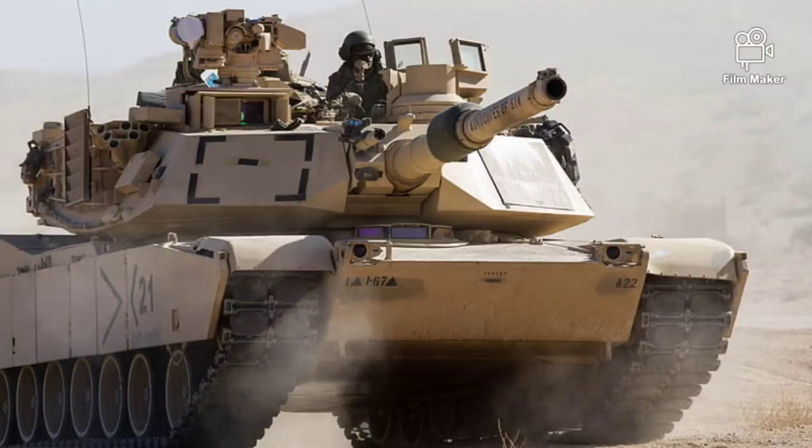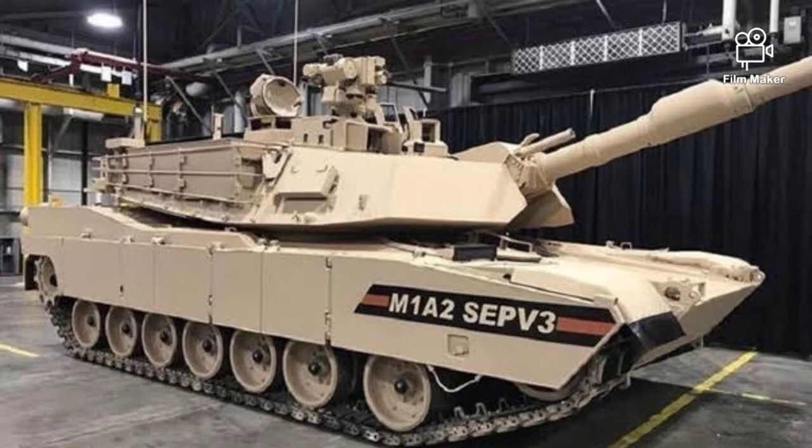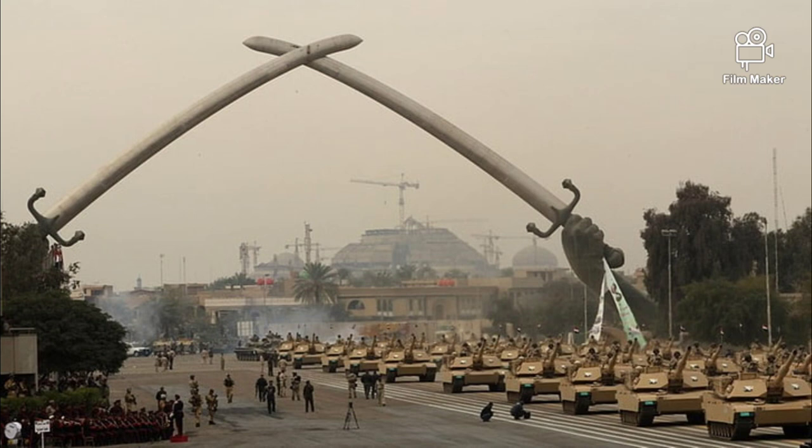The M1A2 has been exported to Kuwait (218 units), Saudi Arabia (457 units), and Taiwan.